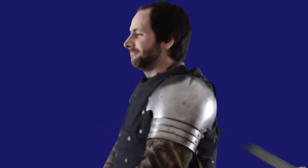Hello and welcome to Medieval Mondays. Today we're going to be talking about why that didn't hurt and how people in the Middle Ages kept themselves safe on the battlefield.